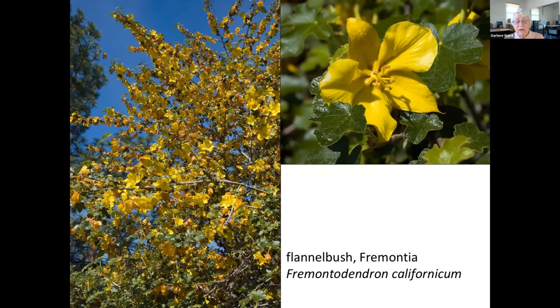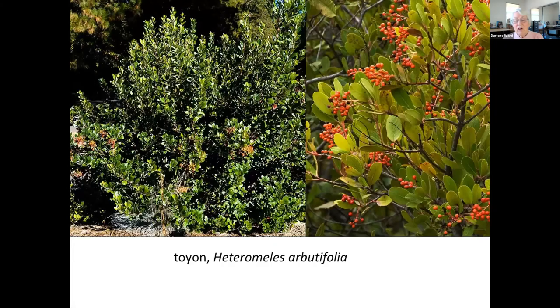Nurseries usually sell flannel bush cultivars, and the native species only grows to about 4 feet tall and is rare in the wild. Toyon is another evergreen shrub, generally 6 to 10 feet tall. It has small white flowers in early summer, but most noticeable are the bright red berries that last all winter, providing food for birds. The plant is also called Christmas Holly, and legend says that Hollywood was named for it. It is abundant in our foothills and can tolerate garden water.